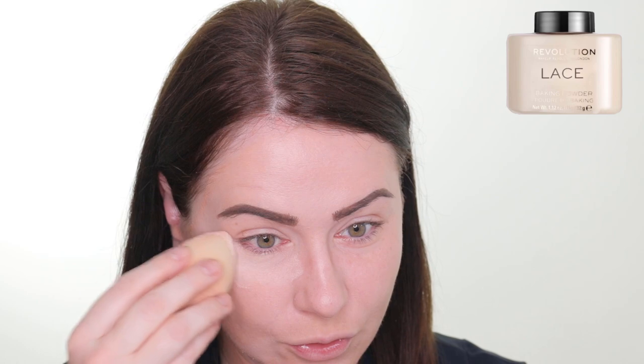I'm going to set my face exactly the same way every single time to show you the differences between these powders, using the exact same technique. I'm going to take some on my beauty blender, start tapping it under my eyes, and then just apply the powder everywhere on the face and take a powder brush to remove the excess product.